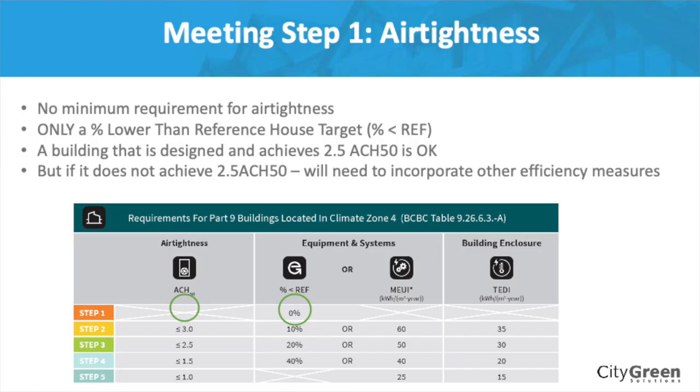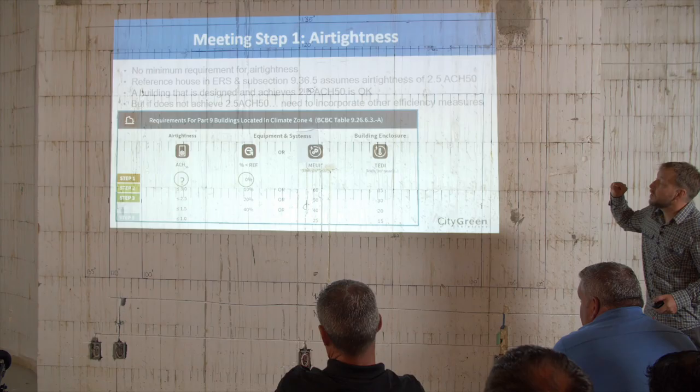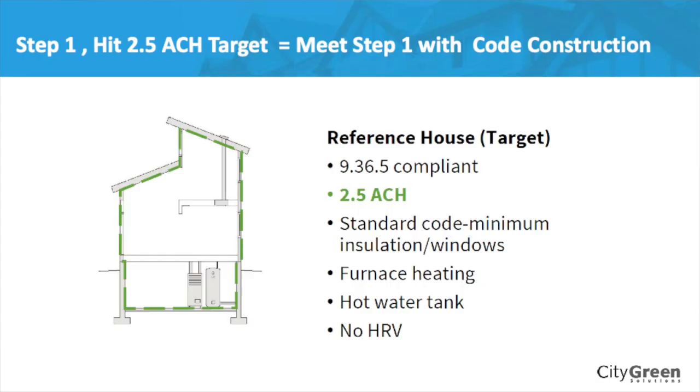Everything else you know, but that's the tricky thing with air leakage. As Peter pointed out, it's best to err on the conservative side and have a bit of a buffer. For step one, there's no air tightness target. There's only the percentage better than the reference house. Percentage better than reference house at 0% assumes a 2.5 air change per hour within it. If you know you're not going to get better than 2% improvement, the advisor will already say you need to do something else.